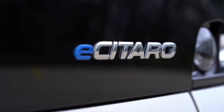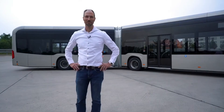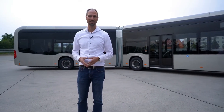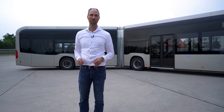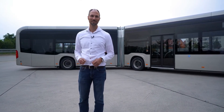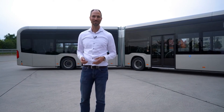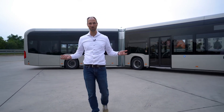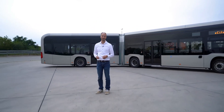All of this is to guarantee that your next ride with the eCitaro will be a smooth and very relaxing ride. That was our short introduction to the eCitaro — I hope you enjoyed it. The best way to experience the vehicle is to have a ride on your own, and you are very welcome to use the next opportunity to drive the eCitaro.